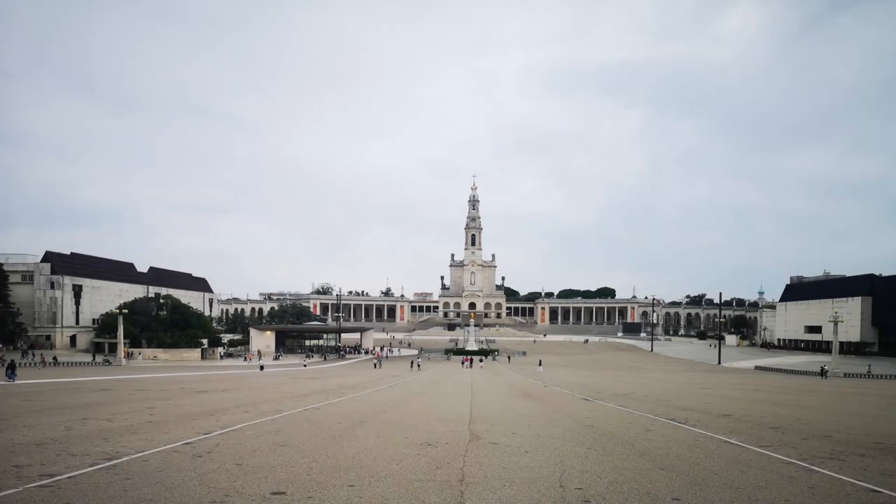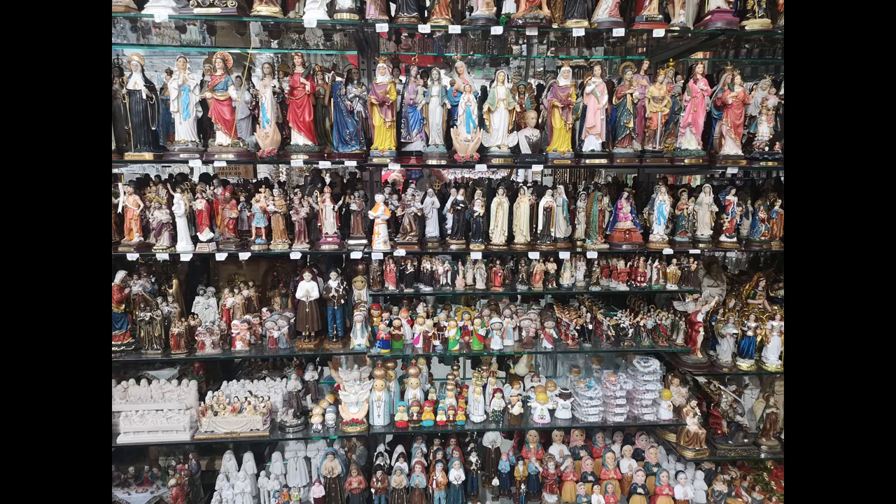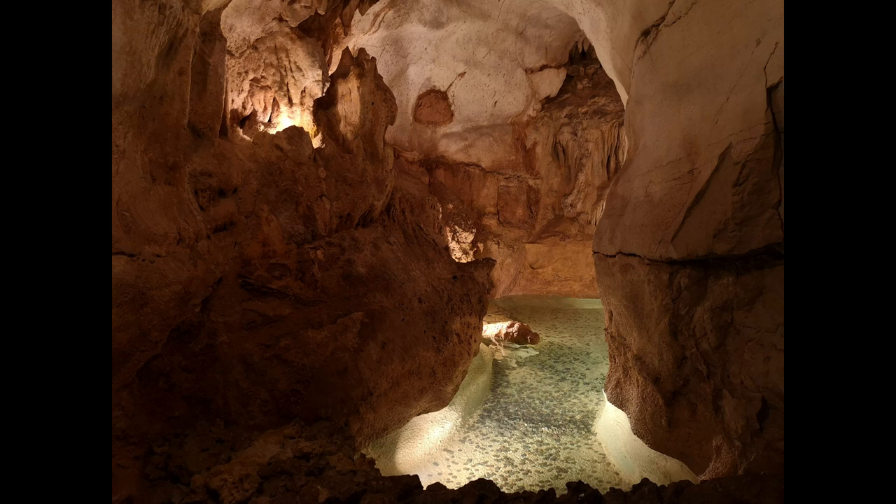Welcome back guys to episode 26 and looking around the grottos of Moeda. This is where we're just leaving Fatima, and now two or three miles from Fatima, the grottos. Going to go down some rocky grottos in Portugal.